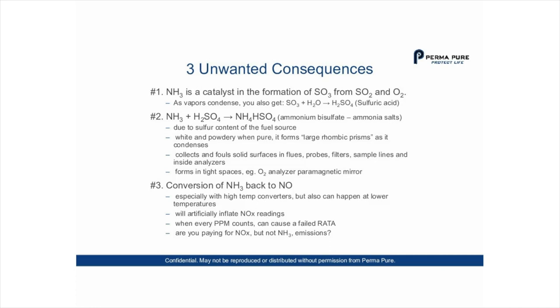Number three: conversion of NH3 back to NO. This occurs especially with high-temperature converters, but can also happen at lower temperatures. This can artificially inflate NOx readings, and when every PPM counts, it can cause a failed RATA. You may be paying for NOx emissions that are actually NH3 emissions.